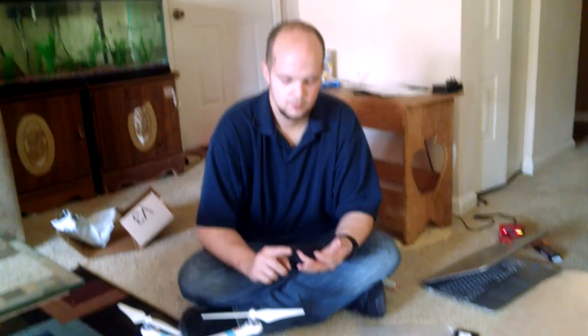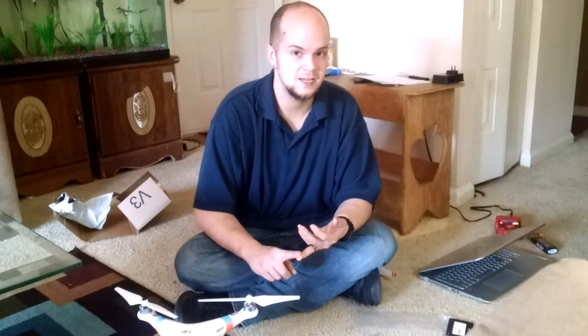Hello again everyone on YouTube. This is a prop video on the DJI Phantom, and this is strictly DJI props. I don't like using other brand props because who knows what the quality control is, who knows if it's balanced, who knows how it's made and what the quality really is.